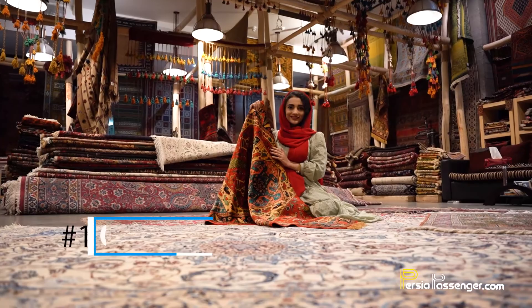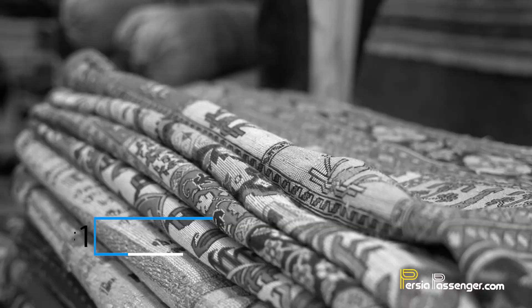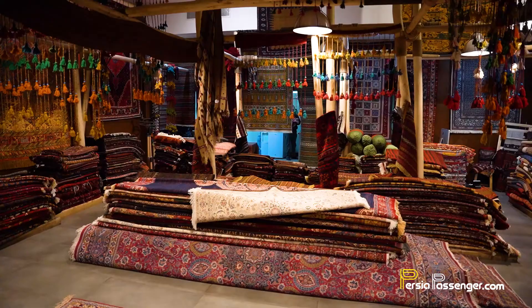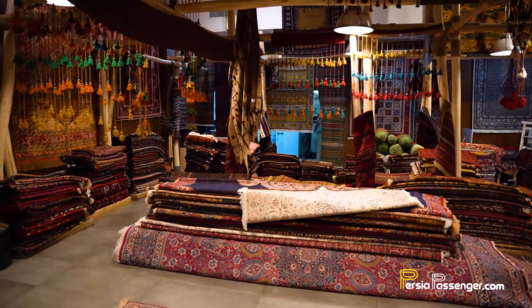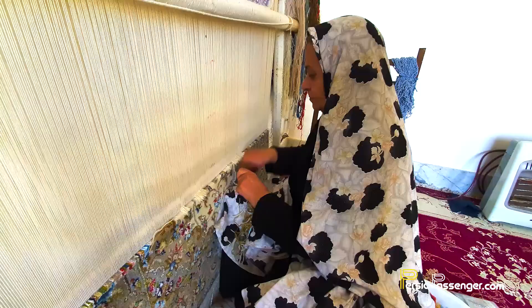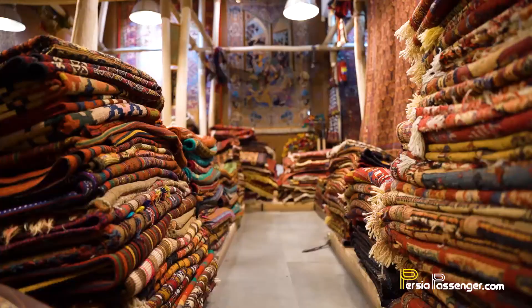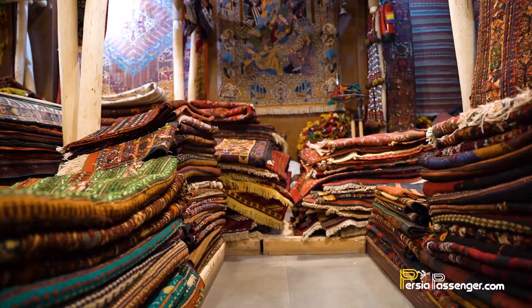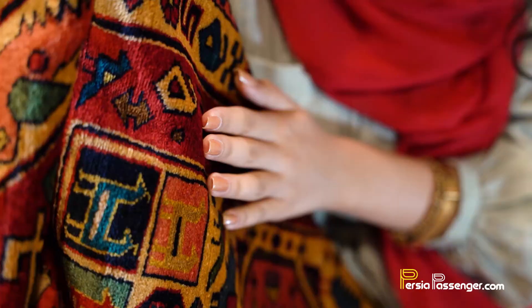Number one: carpets. The art of carpet weaving in Iran dates back 25 centuries, and it goes without saying that Persian carpets are among the finest handicrafts in the world. Having up to millions of knots, Persian carpets are beautiful and mysterious. The diverse and complicated designs and colors are just some of the reasons for their popularity among Iranian souvenirs.